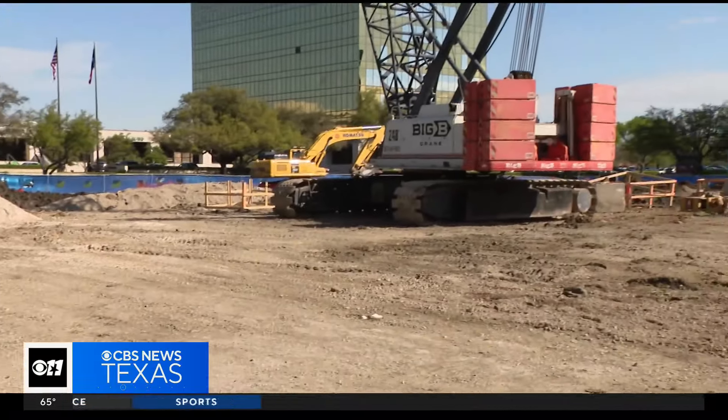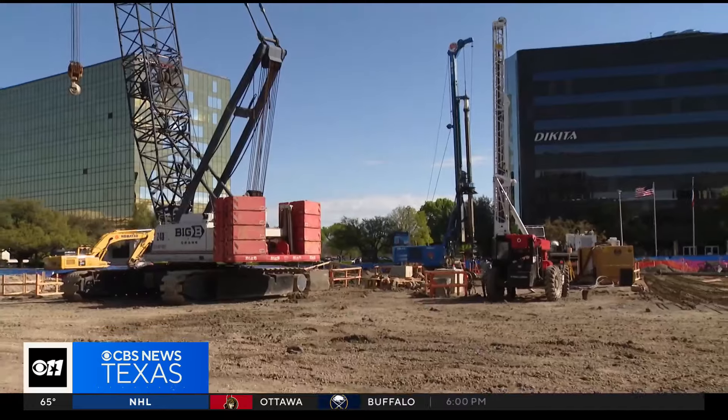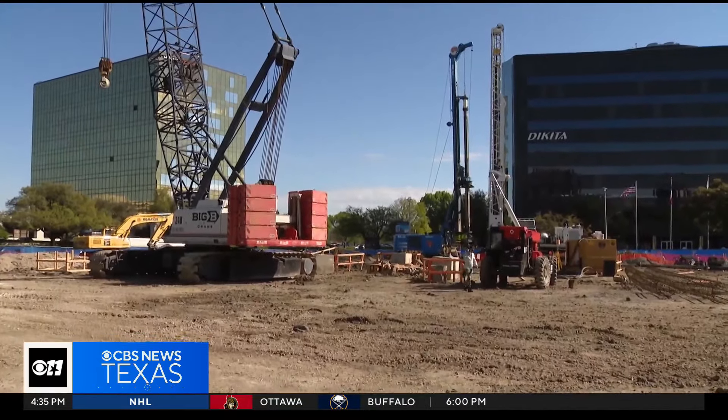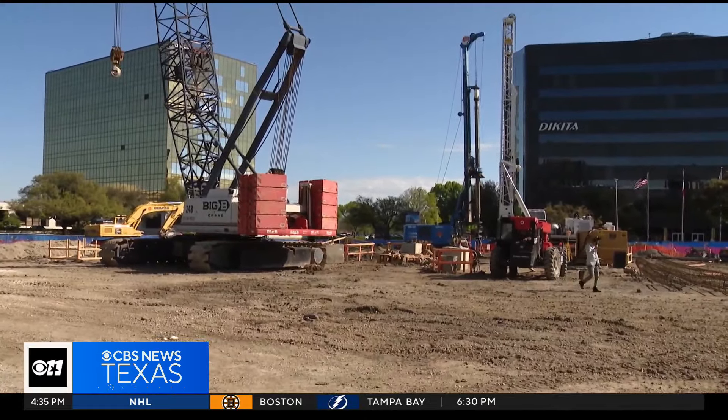A very exciting day in Dallas after the city broke ground on a new laboratory and research facility. You can see it here right now — it just looks like a pile of dirt, but soon it will be a more than 70,000 square foot building equipped with the best technology and equipment for researchers to tackle some of the most common diseases.